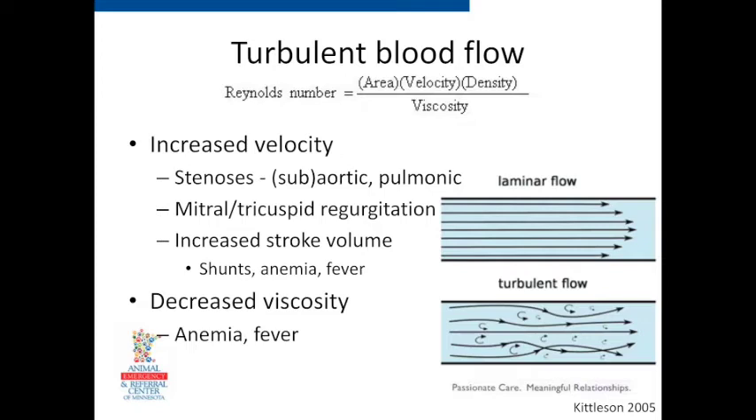What makes blood flow turbulent? Reynolds' number is a way to calculate how turbulent flow may be — the higher the number, the more turbulent. As the cross-sectional area, velocity of blood flow, and density of the fluid go up, the Reynolds' number goes up and you're more likely to have turbulent blood flow. As viscosity goes down, that also causes turbulence. With murmurs, the biggest two we see are usually increased velocity — from a valve leak or stenosis. Think of a garden hose: the more you block it off, the faster the water shoots out. The worse the stenosis, the faster the blood flows and the more likely you'll have a murmur.